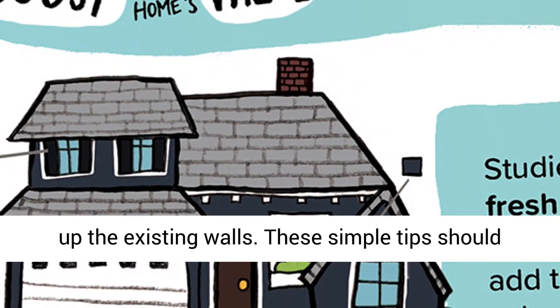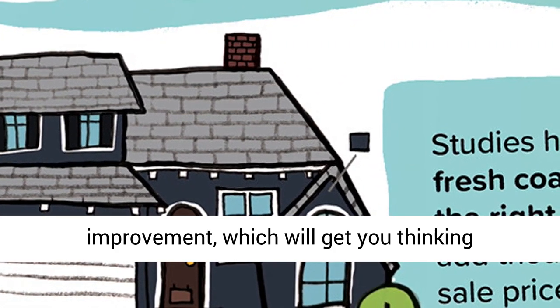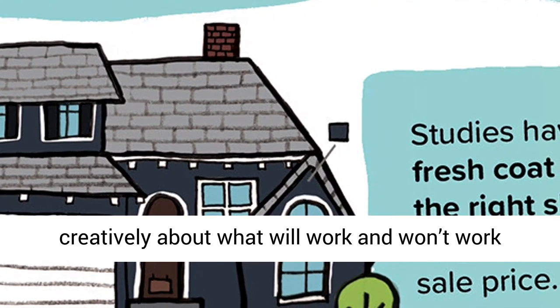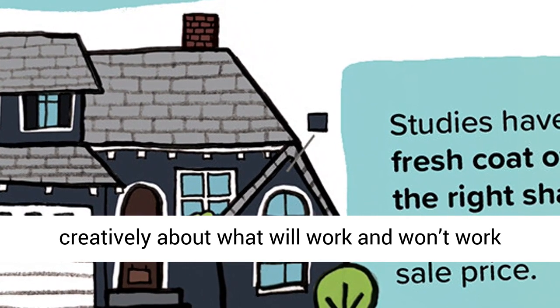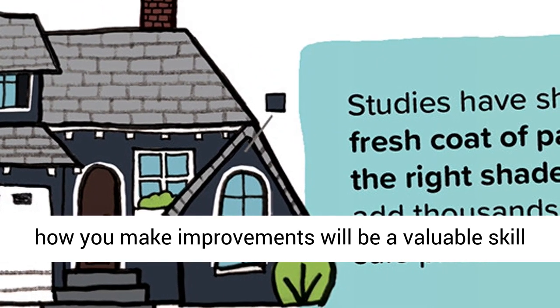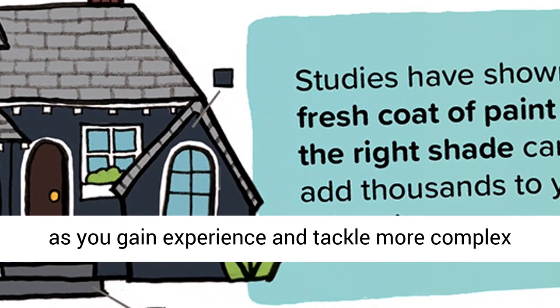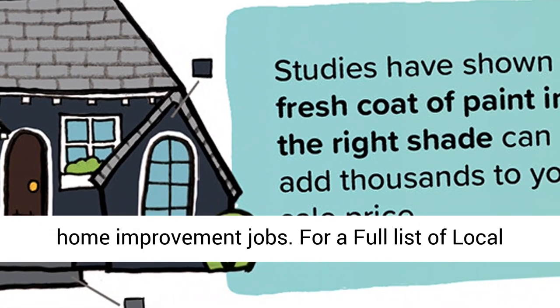These simple tips should have helped you see some new perspectives on home improvement, which will get you thinking creatively about what will work and won't work in your own home. Learning to think cleverly about how you make improvements will be a valuable skill as you gain experience and tackle more complex home improvement jobs.